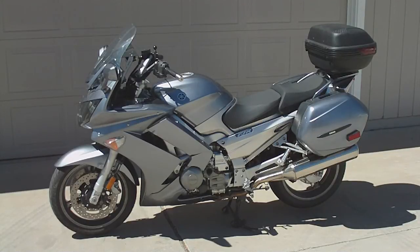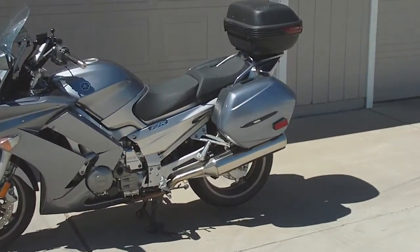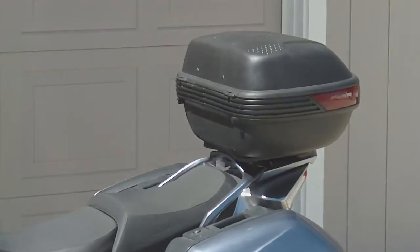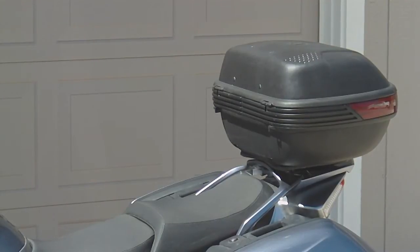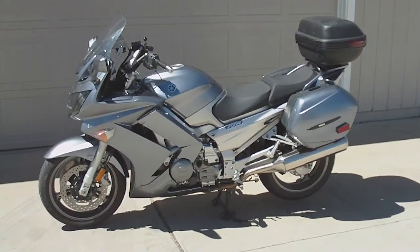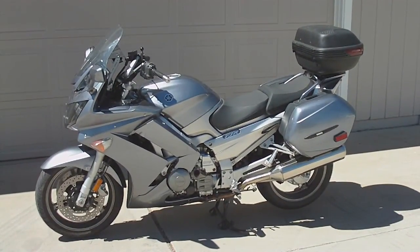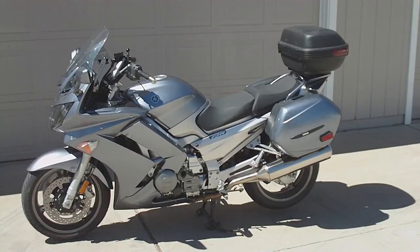Other extra features include the rear trunk. That trunk is a 40-liter unit. It holds one full-face helmet easily and a bunch of other stuff — it might hold two smaller helmets. It's pretty capacious. I tend to ride around mostly with just that trunk on the bike and leave the saddlebags off. The saddlebags hold quite a bit too, so with the bags and the trunk you've got plenty of room for two people — enough for a nice weekend ride, maybe even a week-long trip.